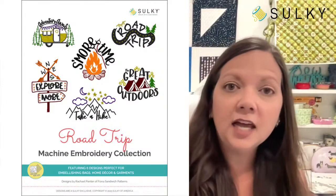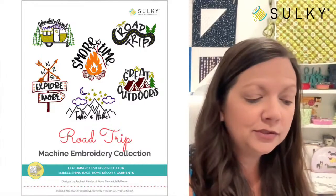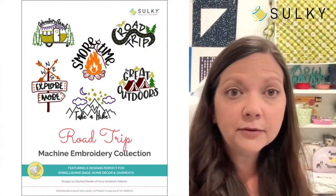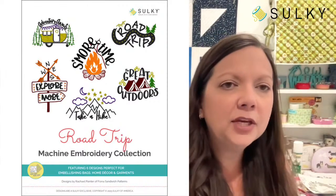This is our giveaway today for one lucky viewer who is watching, commenting, and sharing our live stream. That's all you need to do — somehow engage with the post. You can even give me those great emojis, thumbs up, hearts, and you will be automatically eligible to win our Road Trip Machine Embroidery Collection. This collection is also available as a palette, which means it comes with six spools of Sulky thread, so you'll have all the thread you need to create these really cute designs. These are great for camp outs, for summer camp — if you have any little ones, grandkids, nieces, nephews going off to summer camp, you can embroider their sleeping bag, overnight bag, or a little toiletry pouch.